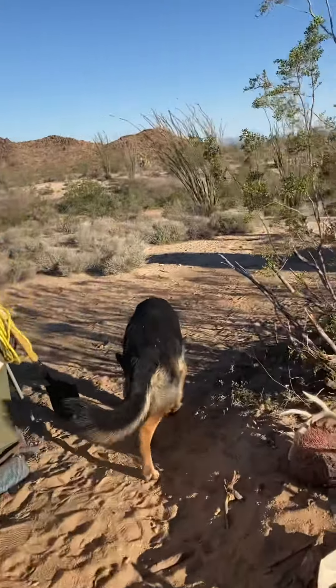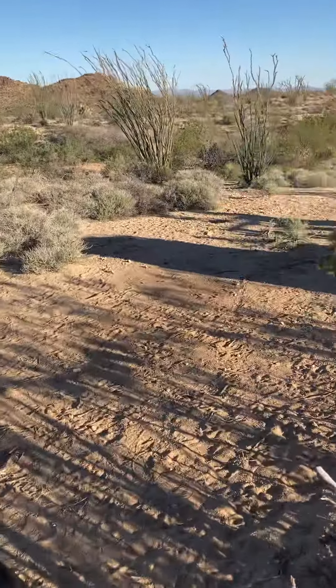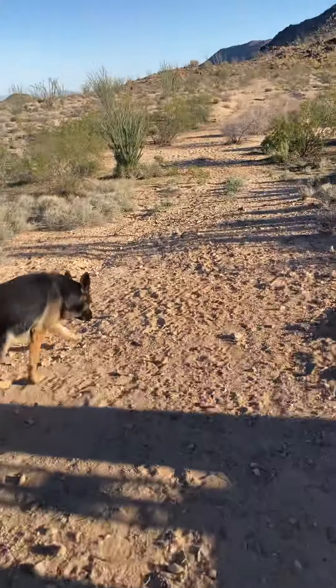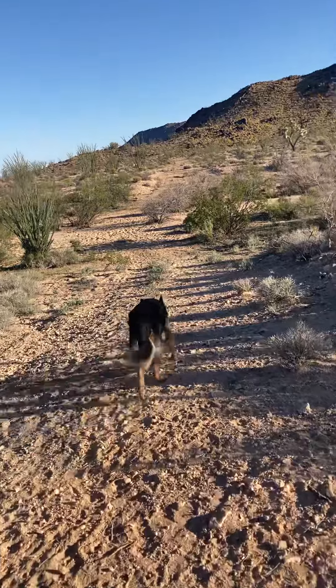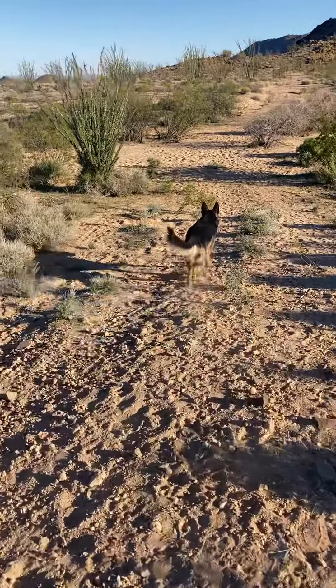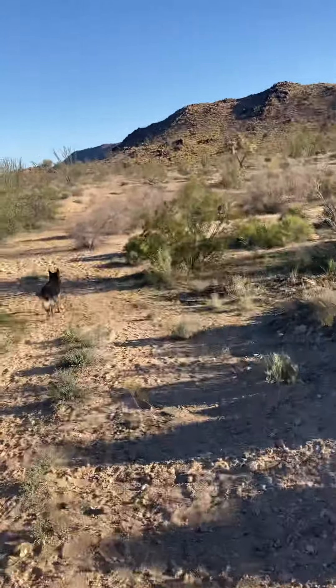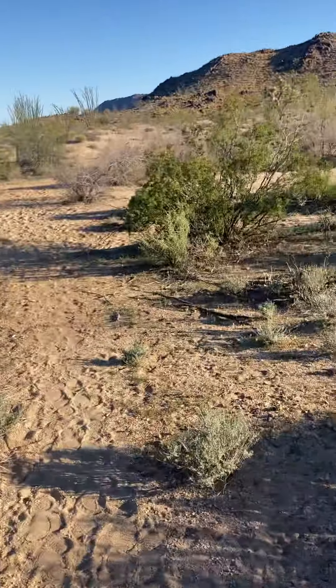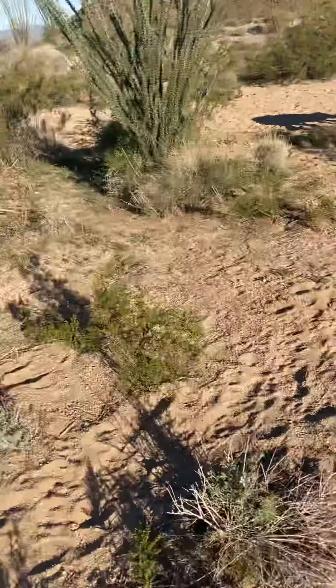Let's walk down into the wash so y'all can see the green that we have. So down here it's almost like a different world — lower moisture — and as you can see everything is a lot more greener.